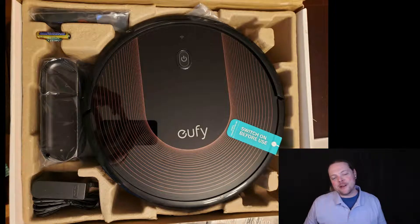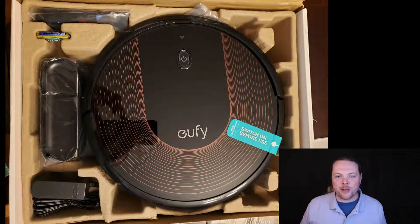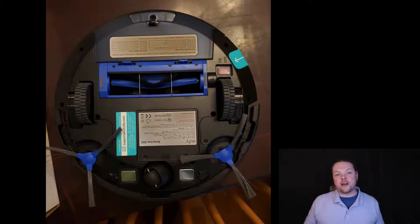Hi everybody. This is my review of the RoboVac 30C from Eufy. The RoboVac 30C is a robotic vacuum that roams around your house and cleans things for you while you don't have to follow it around and push it yourself. It comes with Wi-Fi enabled, has a great long battery life, and can automatically find its way to its home base. It also has an integration with Alexa, so you can tell it to take off or go home through your Amazon Echo or Eufy Genie.